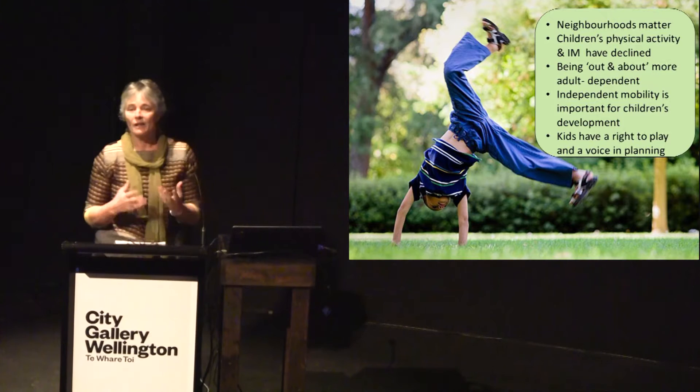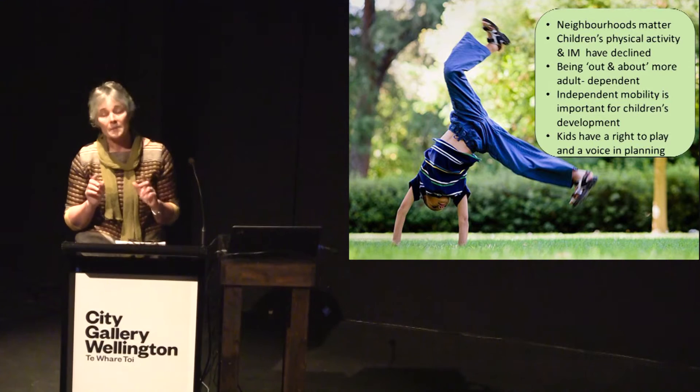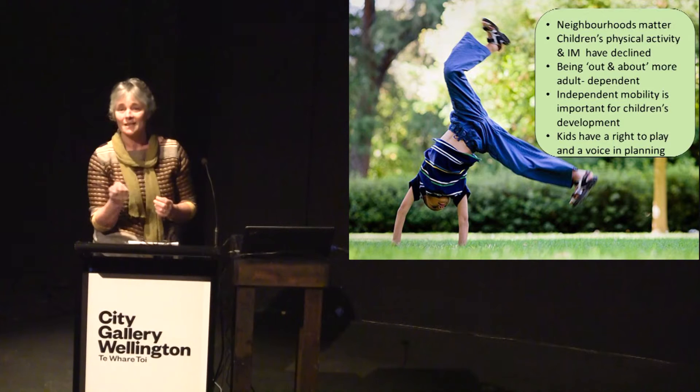Robin and I — I'll begin by giving you an idea of the study and how we undertook it, and some of the diversity of children's experiences in these different types of neighbourhoods. Then Robin will pick up and talk about children's use or experience with a particular inner-city urban environment, Karangahape Road. And then Robin will put it together with a few of our conclusions from the study.